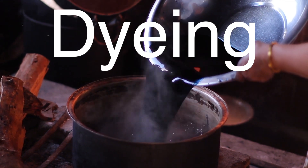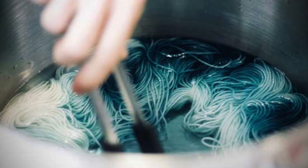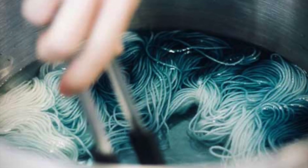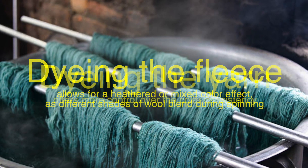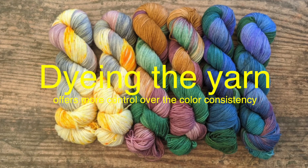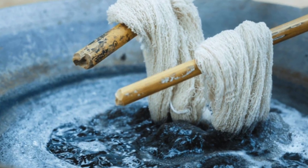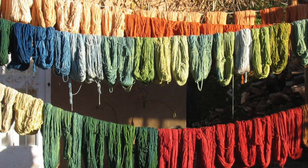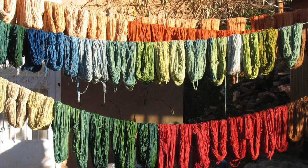Dyeing can occur at various stages of wool processing, depending on the desired effect. Wool can be dyed in the fleece before spinning, in the yarn after spinning, or even as a finished fabric. Each method offers different advantages. Dyeing the fleece allows for a heathered or mixed color effect, as different shades of wool blend during spinning. Dyeing the yarn offers more control over color consistency, while dyeing the finished fabric allows for patterns and prints to be applied. Wool is known for its ability to absorb and retain dye, resulting in vibrant, long-lasting colors. Natural dyes from plants, insects, and minerals have been used historically, though modern synthetic dyes offer a broader spectrum of colors and greater colorfastness.